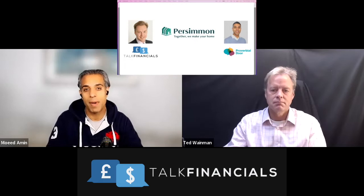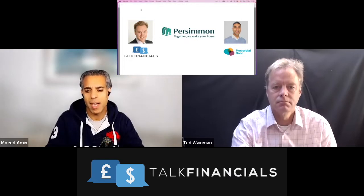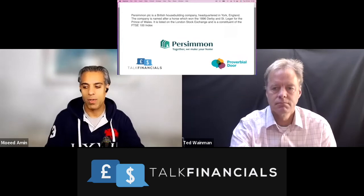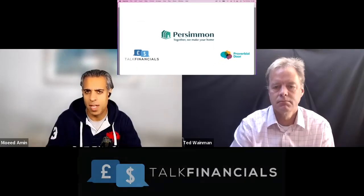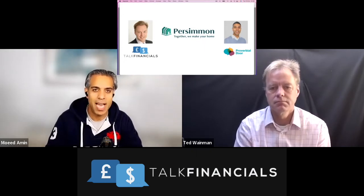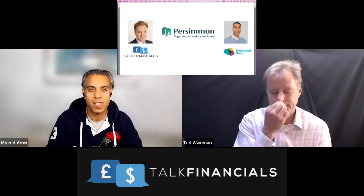When we're looking at Persimmon, a couple of interesting notes. First, they are a UK house builder — quite a well known one. In fact, they are the second largest by revenue in the UK; Barratt Developments is the largest. One thing to note about Persimmon: it's important to know that they have a reputation around the quality of their homes, and unfortunately that is not a good reputation. The Home Builders Federation in 2019 rated them the lowest quality of all home builders in the UK.